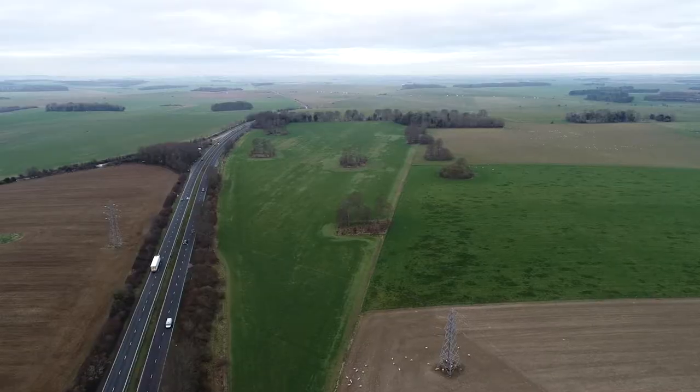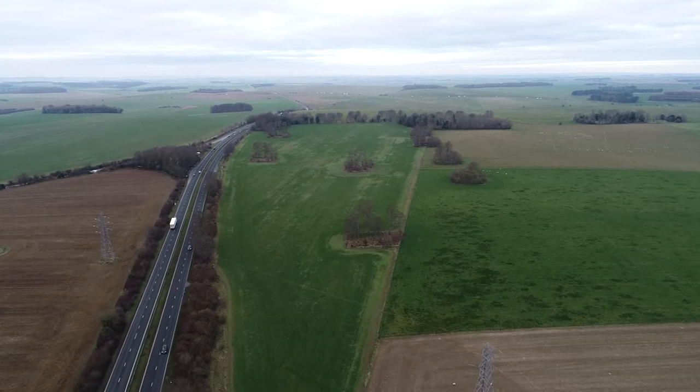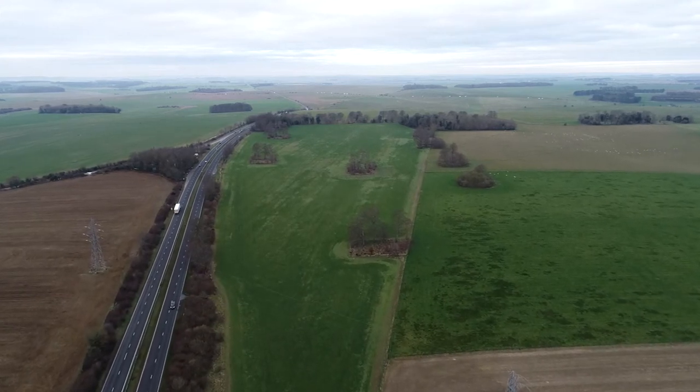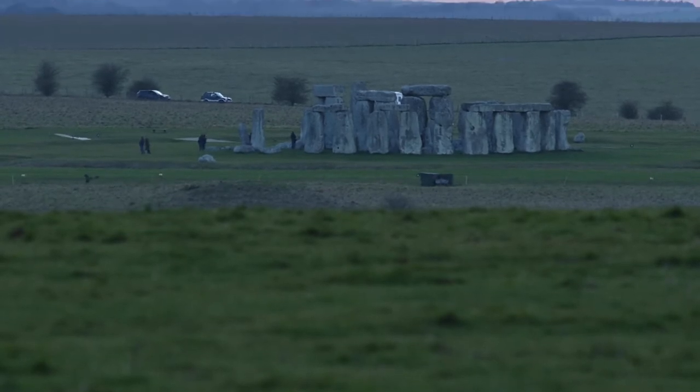That includes what's known as the Bowtie Field. Within it there's a big chunk of the Stonehenge Avenue — the Bronze Age processional route that led all the way from the River Avon right up to Stonehenge, the stone circle itself.